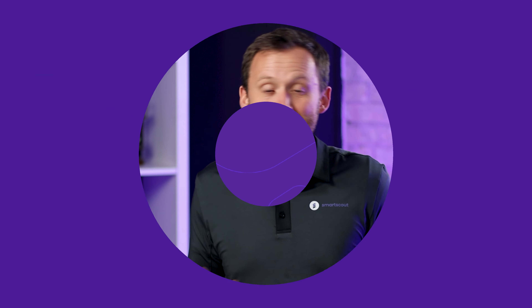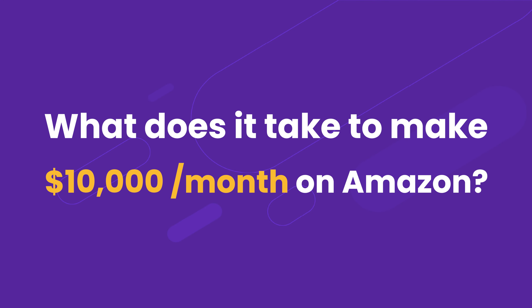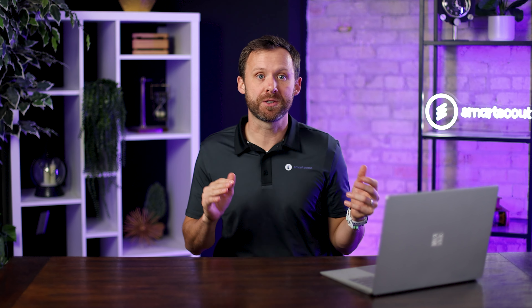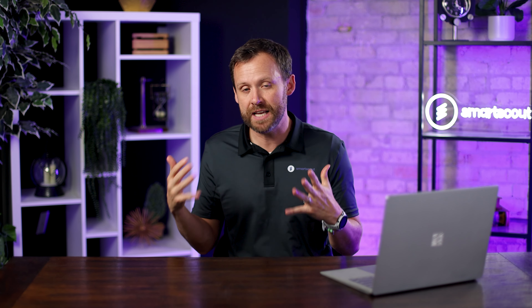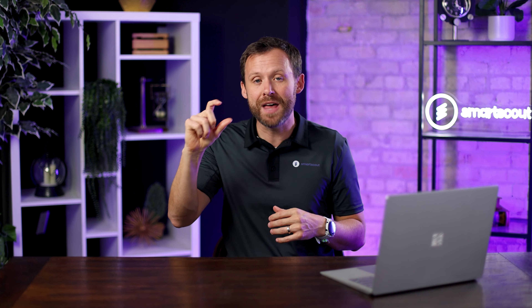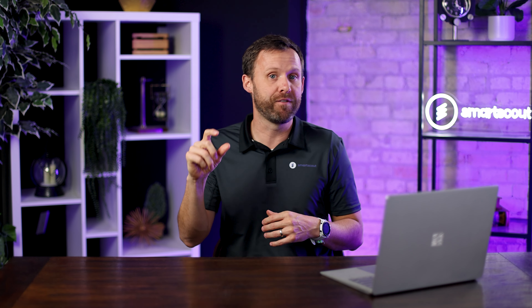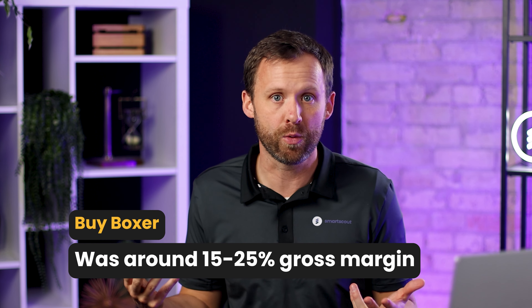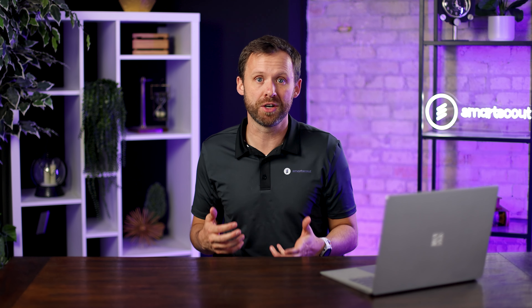So what does it take to make $10,000 a month on Amazon? Let's talk about margin — that's how much profit you're making on every sale. If you have $10,000 in sales and a 20% gross margin, you're making $2,000 of profit. In my experience, we had anywhere from about 15% to 25% margin on everything we sold. So with that margin, to get to $10,000 a month in profit, you need to be doing about $50,000 in monthly revenue.